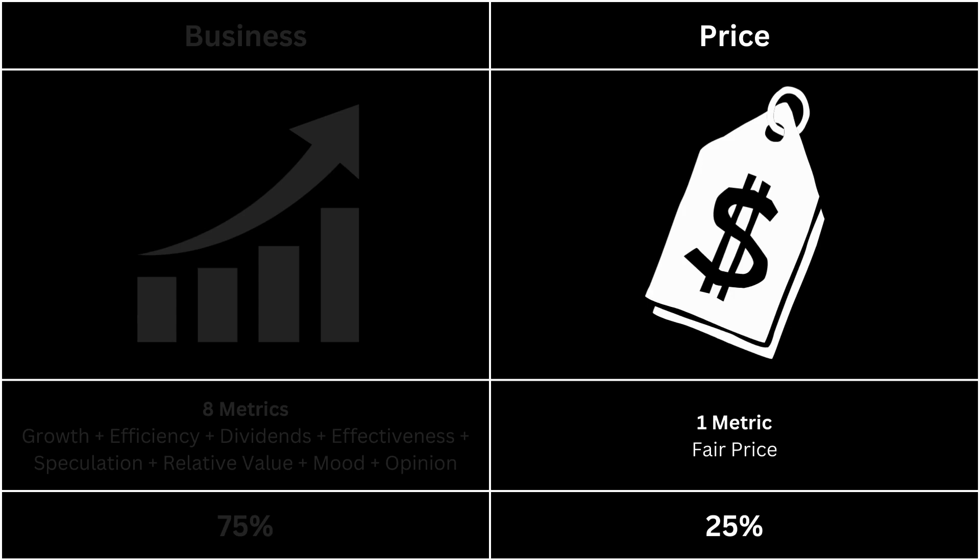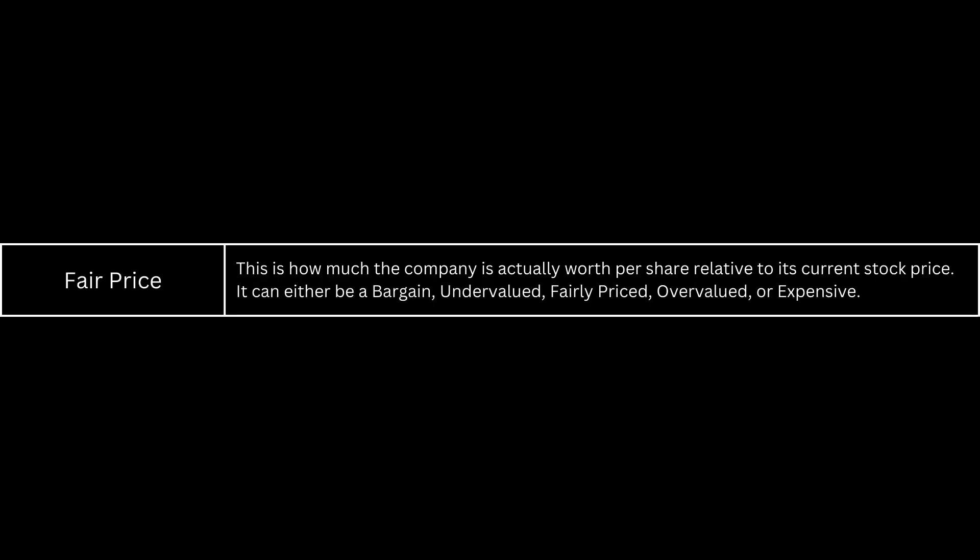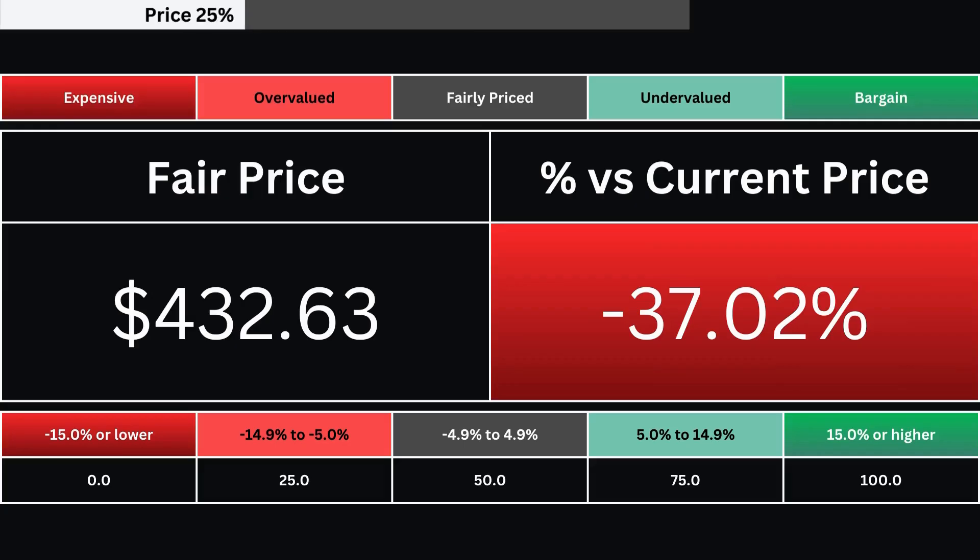Next, let's take a look at the price of our company. It's made up of only one metric. The fair price is the share price relative to the stock's current price. It can be a bargain down to being expensive. Here's our company's fair price and its relative percentage difference from its current price as of the making of this analysis. That is then translated into one of five grades.